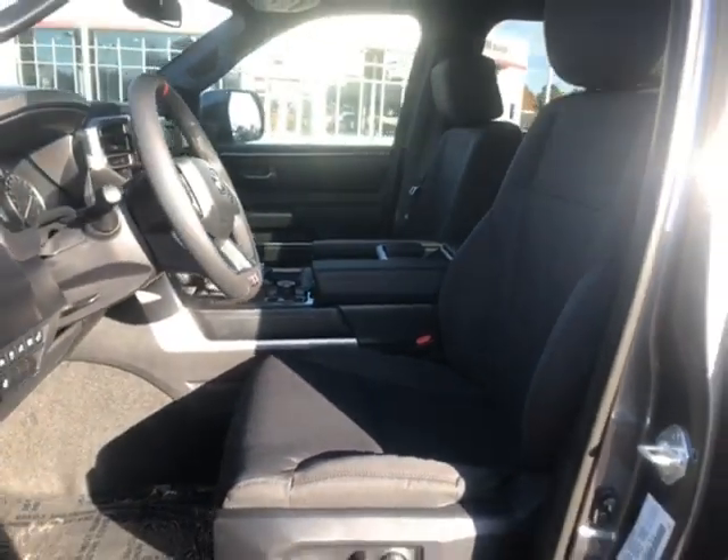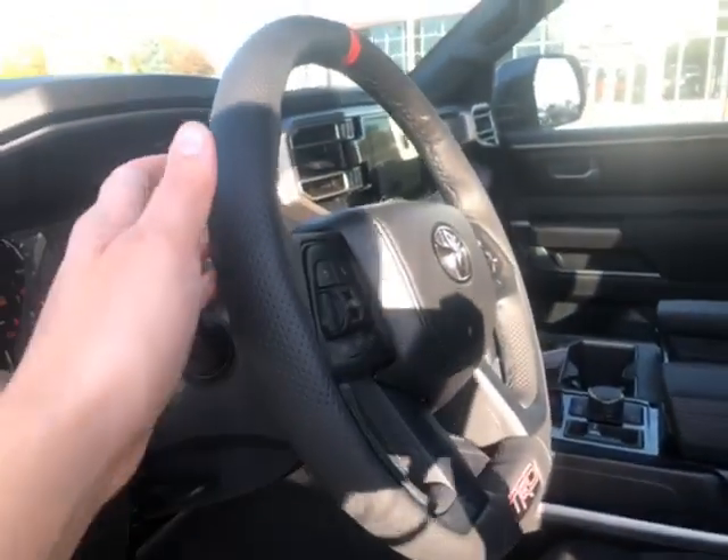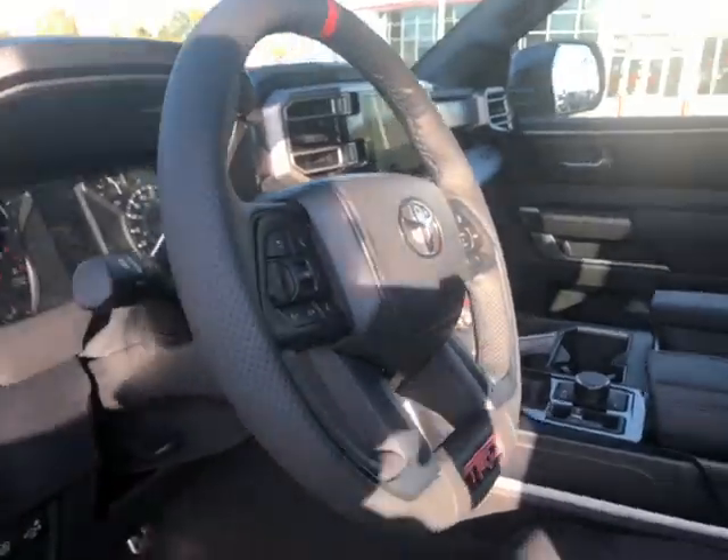Taking a quick look at our front interior: you have fabric seats, a power driver's seat, and a leather heated steering wheel.